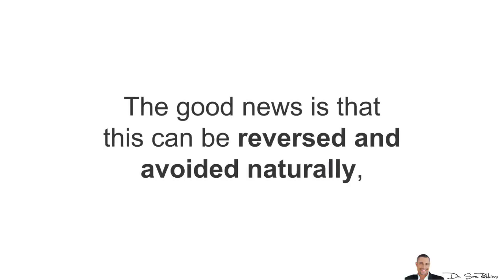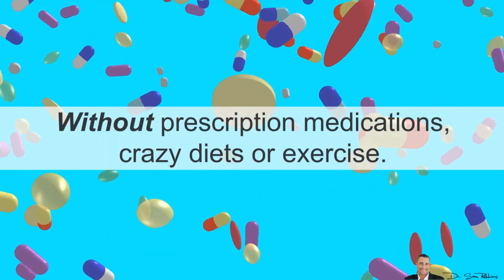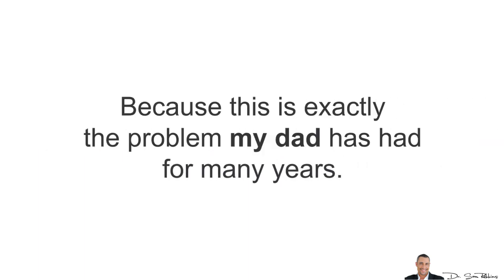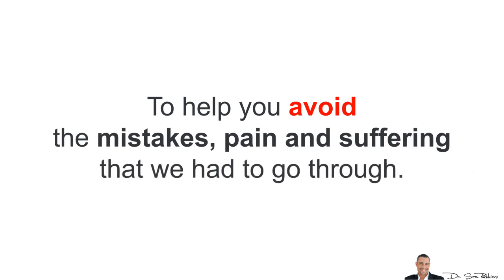The good news is that this can be reversed and avoided naturally, without prescription medications, crazy diets, or exercise. And I'll reveal to you how in a minute, because this is exactly the problem my dad has had for many years. In fact, he had a stroke a few years ago, and that's why I'm making this video — to help you avoid the mistakes and pain and suffering we had to go through.